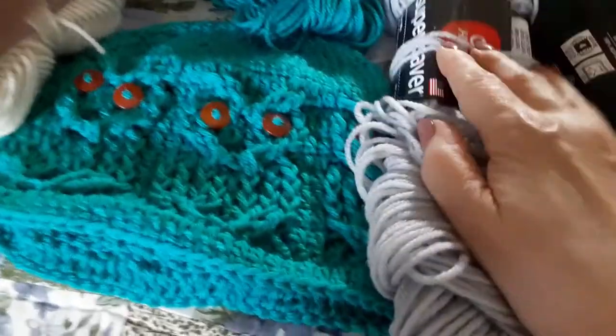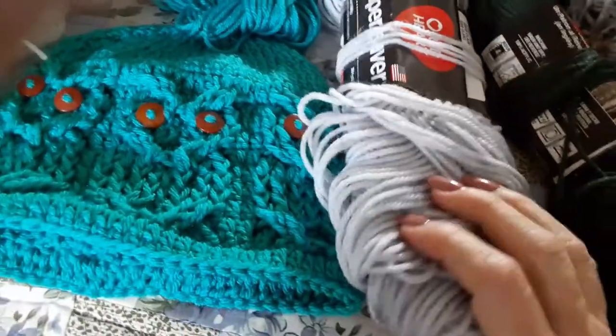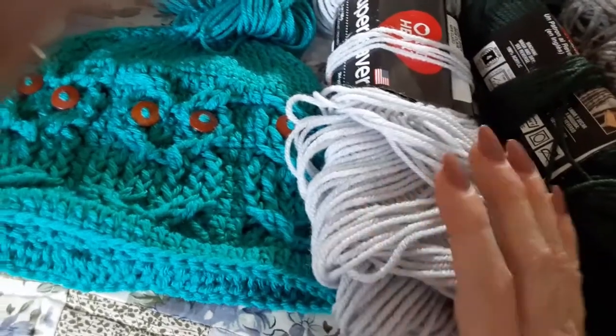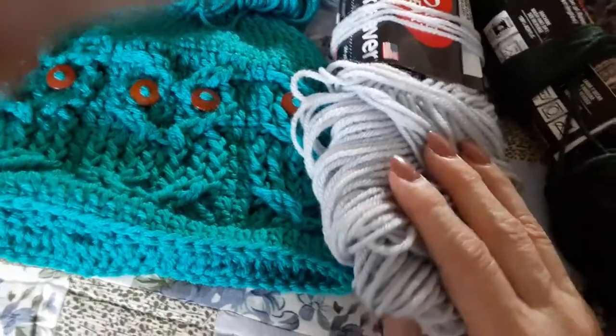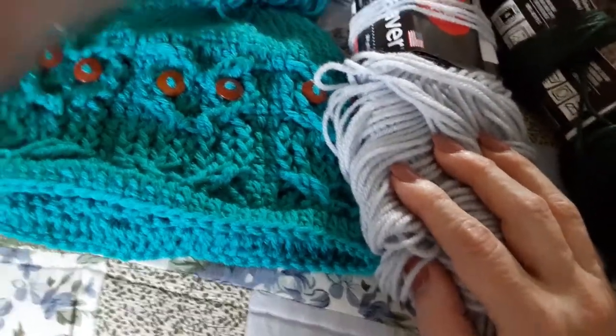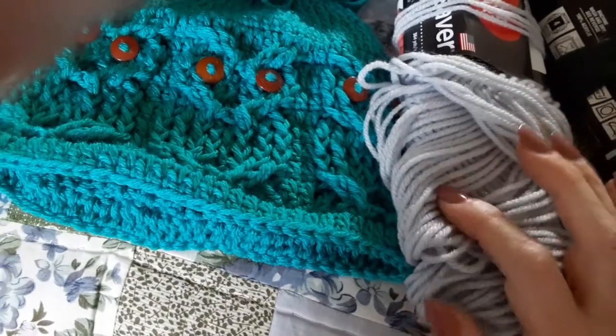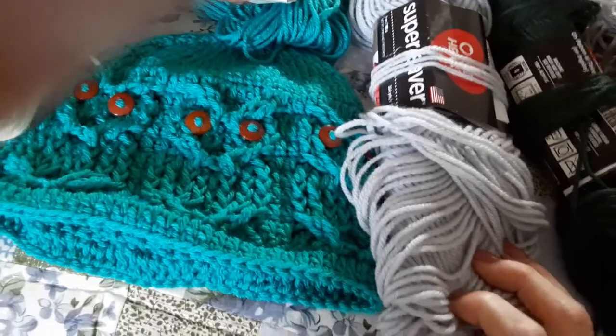Moving on, I have a Red Heart here and this is called Light Gray. I sold a scarf and an owl hat — it's the Lacey Scarf. Hopefully you'll check out my Etsy shop; I'm going to link it below so you can see the items in my shop.